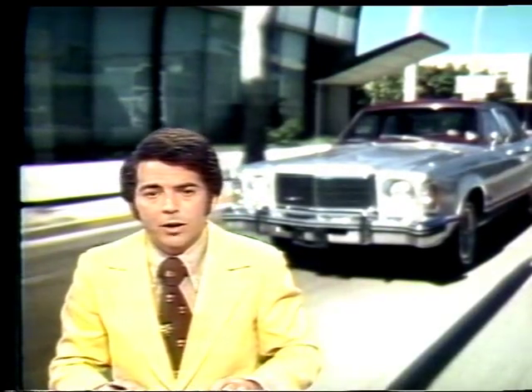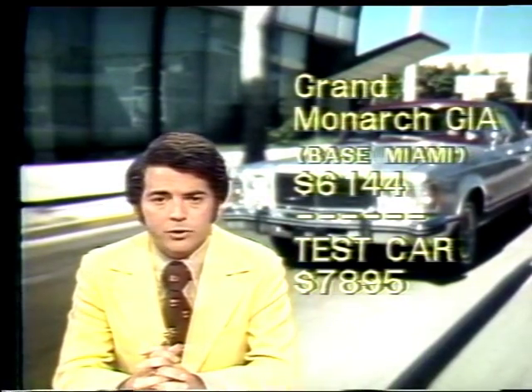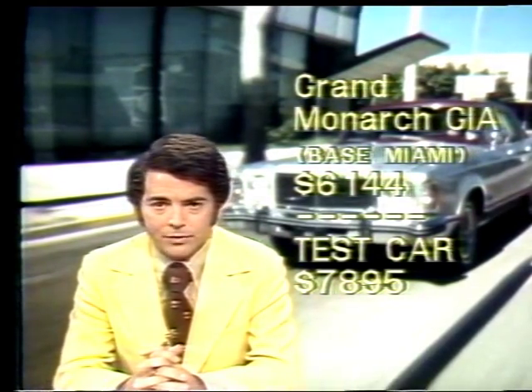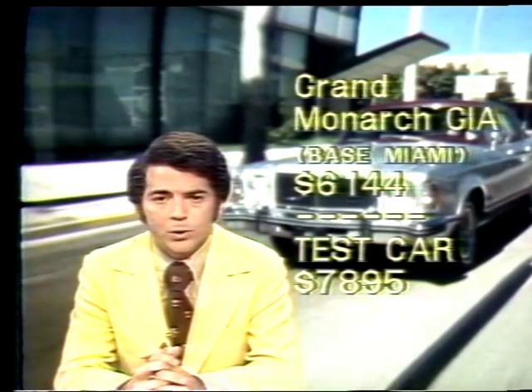Base price of the Grand Monarch Ghia, including freight to Miami, is $6,144. Our test car, with its options, totaled $7,895. Those figures include Ford's latest price increase, which went into effect yesterday.